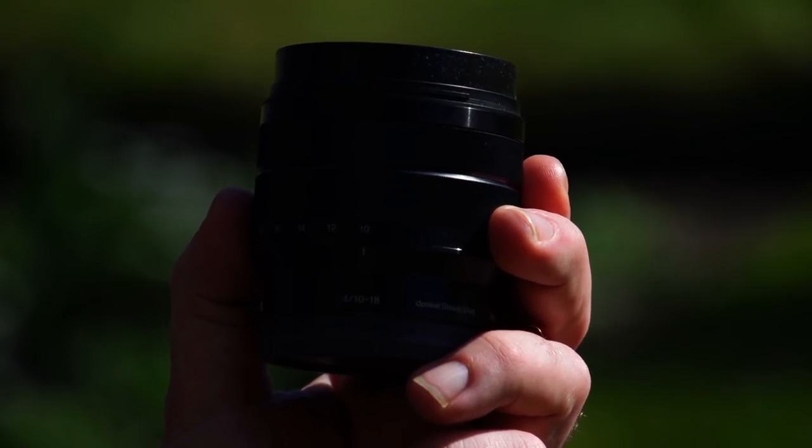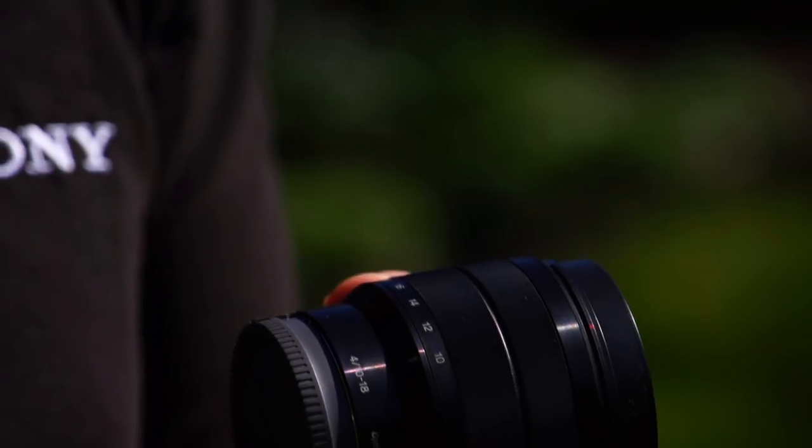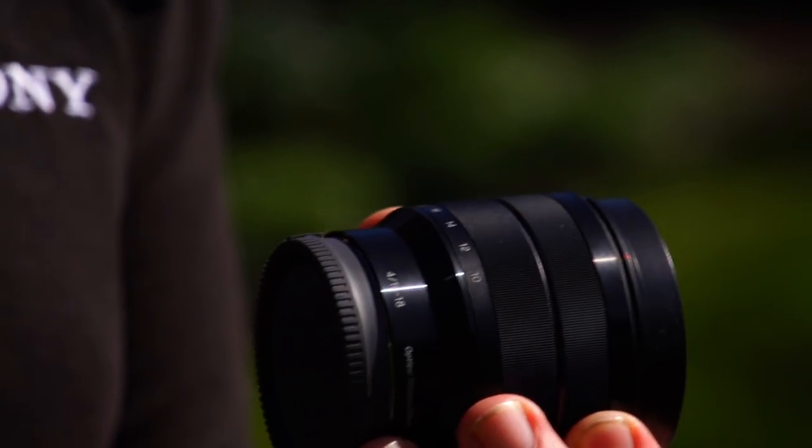Cameras normally come with a standard kit lens which zooms from a wide angle, getting lots in the shot, up to around about a portrait distance. But what happens when we don't have so much room to maneuver ourselves? Or what happens when we want to get even more in the shot?